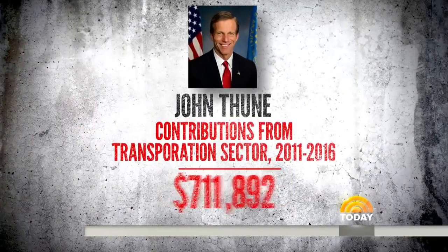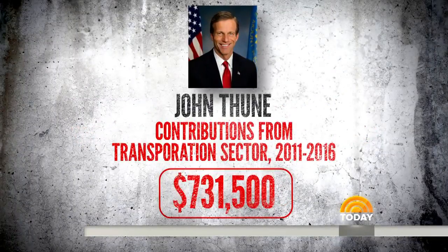Senator John Thune, who received $731,500 in the last five years, became chairman two years ago. Claybrook said it's completely his responsibility — absolutely his responsibility. When asked why Senator Thune hasn't acted, she replied: 'I'd like you to ask him that question.'